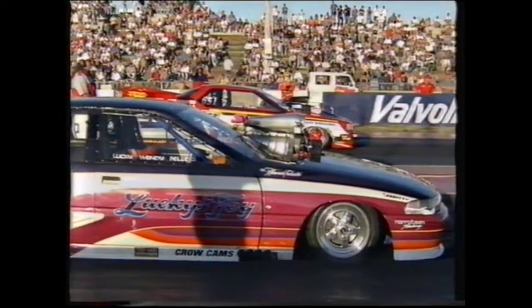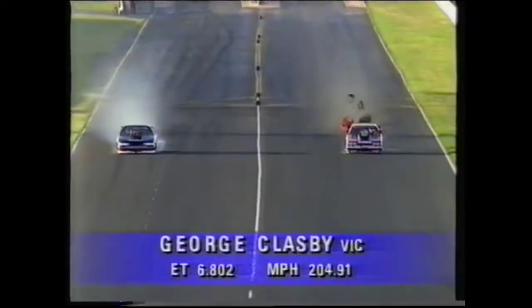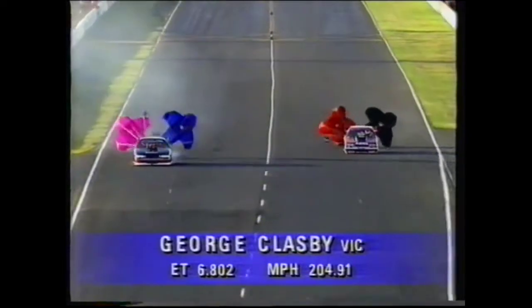A big crowd out here already at Calder Park, of course the first day of the Nationals — the '95 Nationals, into the evening here at Calder. We can expect some fantastic racing from now on and the crowd to build up. We go now — Glasby takes on Baliri. Baliri smoked the tires on the leave and Glasby's got the advantage — he goes through, a good win for Glasby.